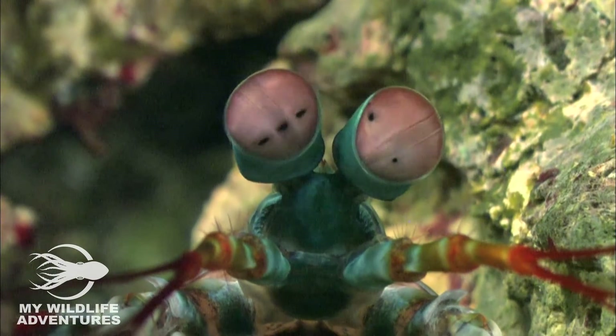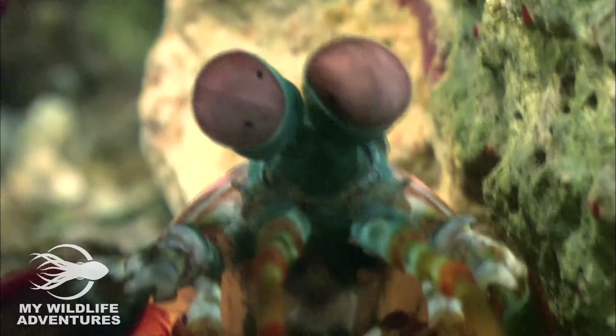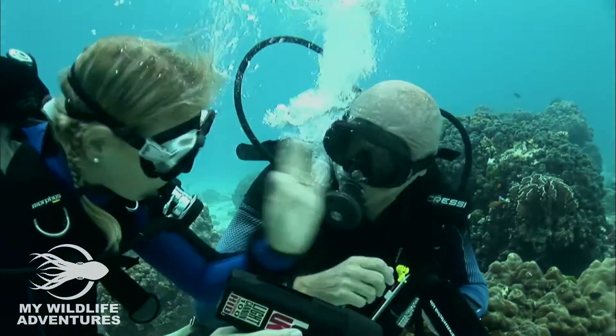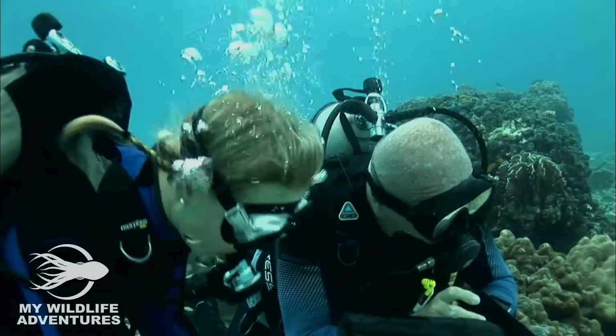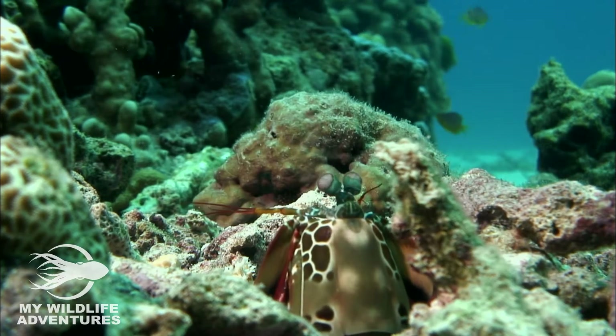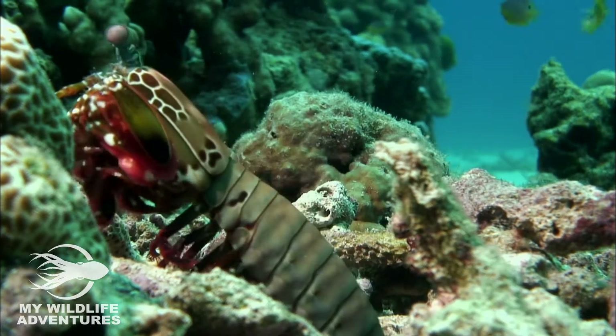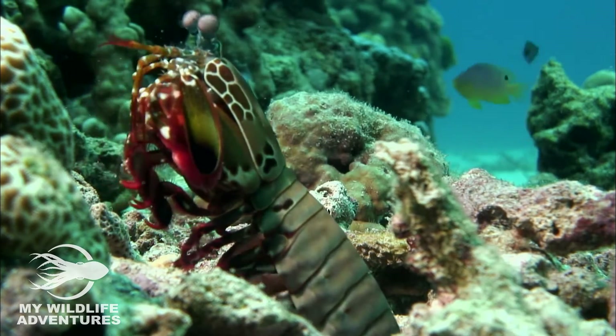Mantis shrimp have so-called compound eyes, with thousands of individual lenses and three pupils in each eye, giving them incredible depth perception. And they can see 10 times more colors than we can. No wonder their eyes are used as examples for military drones and satellites.